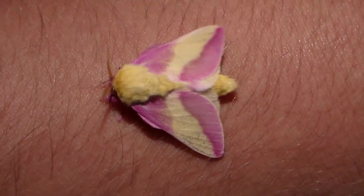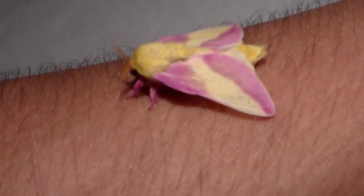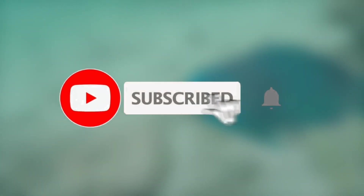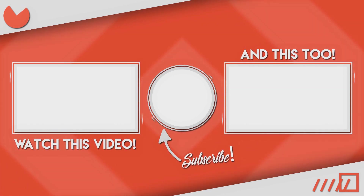And that about wraps up this video, which we hope you guys found insightful. If you did, don't hesitate to smash that like button and subscribe to our channel if you haven't already. And while you're at it, don't forget to watch those two videos on your screen. See you next time!